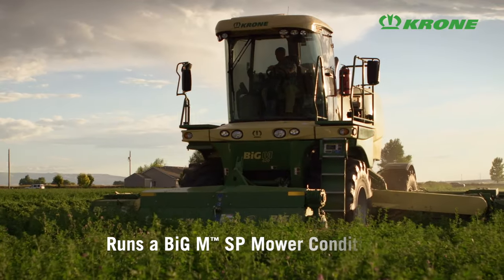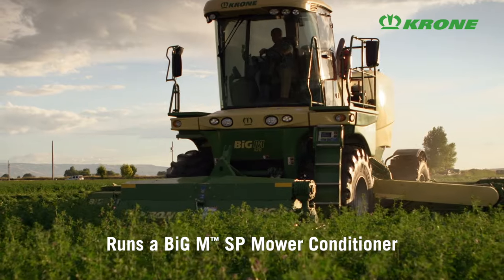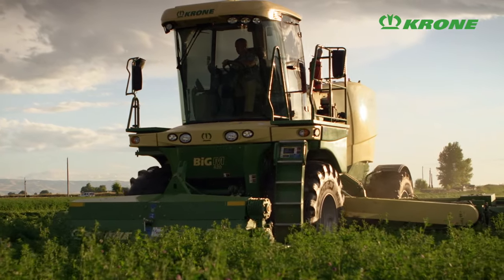Why do we run Krone? We have gotten to a point in farming where our windows to make hay, forage, silage, or whatever the case may be — those windows are getting smaller and smaller. So what we need from our equipment is reliability, efficiency, and it just has to work.